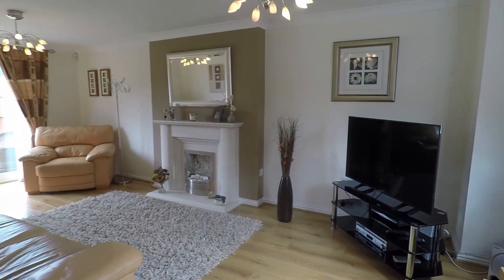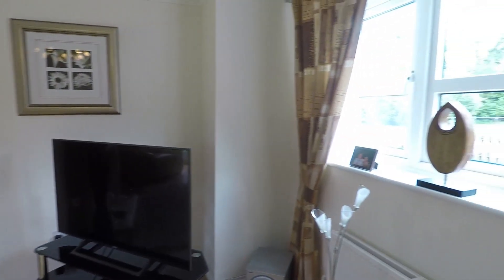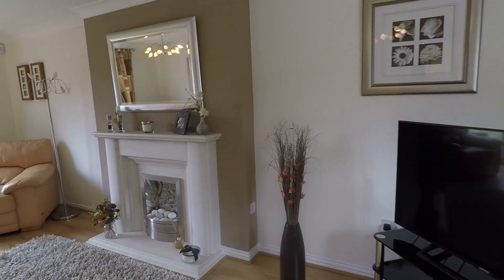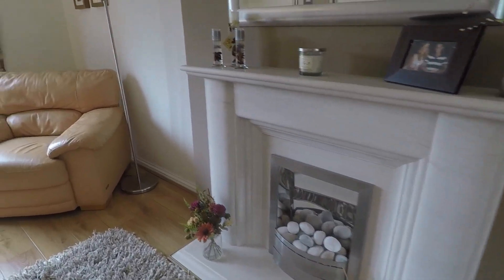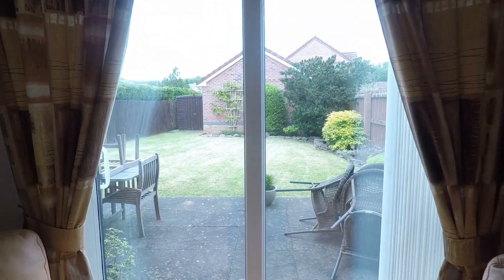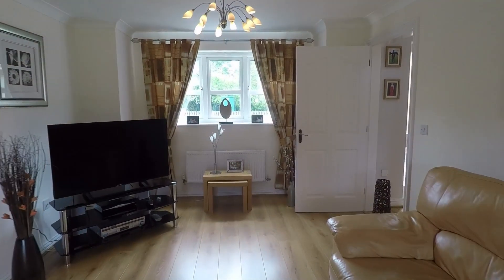The first room is the living room. This is a fantastic size room with a window at the front overlooking the property. There is plenty of space for all the required living furniture, a feature fireplace, and sliding patio doors that take you out into the garden. The whole house is beautifully presented and decorated throughout with a very modern feel.